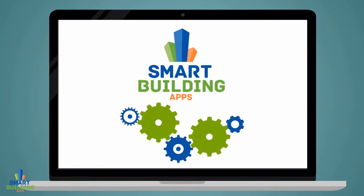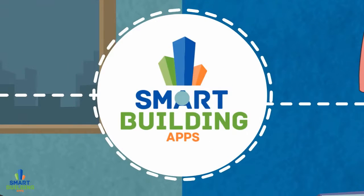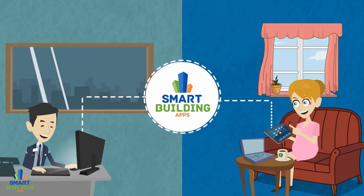Our Smart Software allows you to report maintenance requests, set up recurring tasks and send announcements to your residents. Our Smart Software also provides quick and easy communication between residents and property managers.